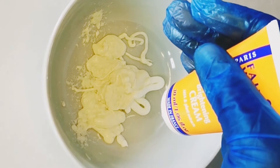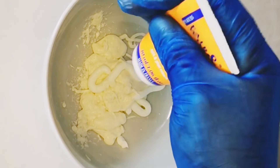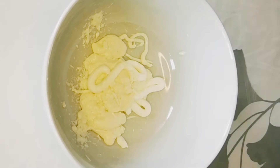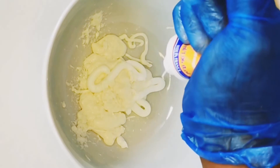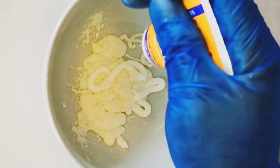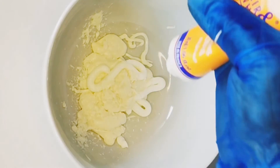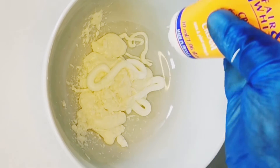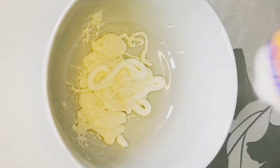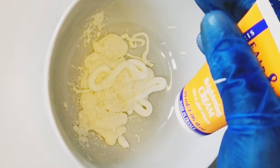I noticed that if I exfoliate with scrubs on my face, I start getting pimples and acne. For that reason, I opted for chemical exfoliation only on my face. This face cream contains fruit acids — AHA — and AHA products effectively and gently exfoliate the skin. This face cream contains plant extracts that will gently exfoliate your skin.